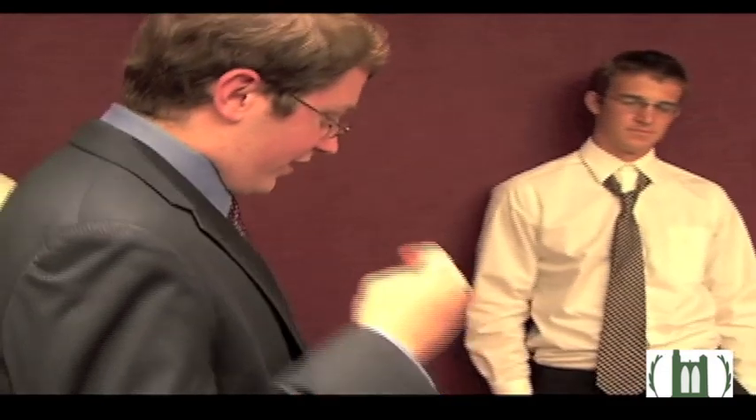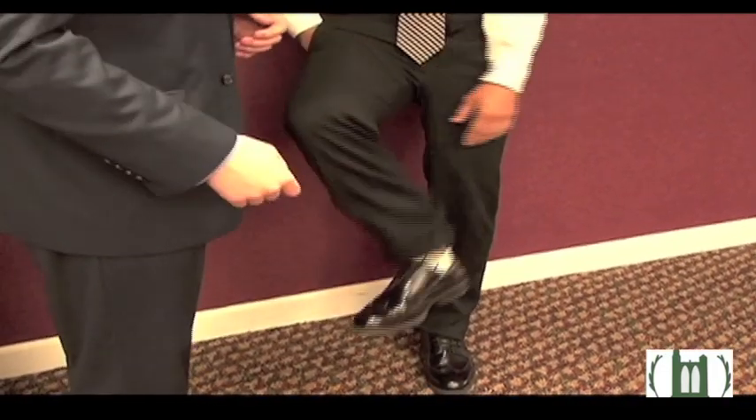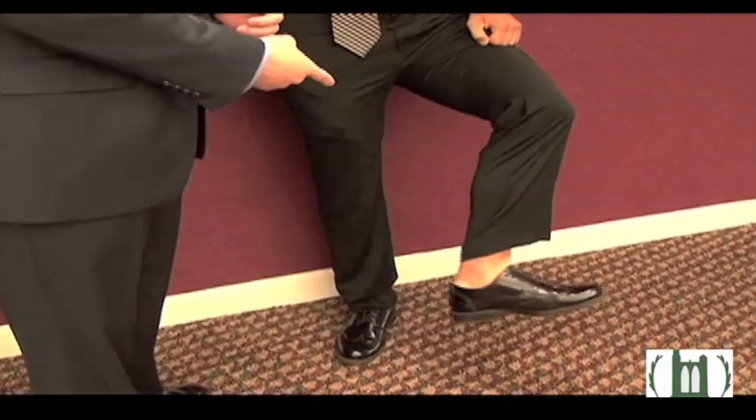Joe is not wearing Western business because his tie is untied, his collar is unbuttoned, his shirt is untucked, and he's just generally disheveled. Matt is not wearing Western business because he's wearing a white sock on one foot and no sock on the other.